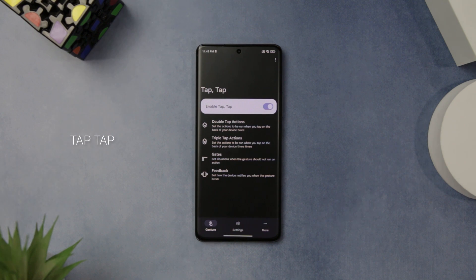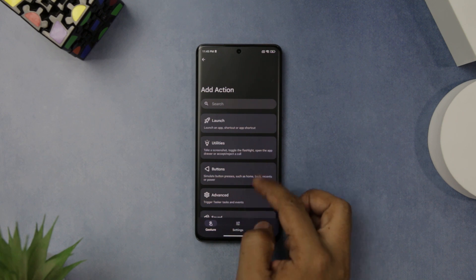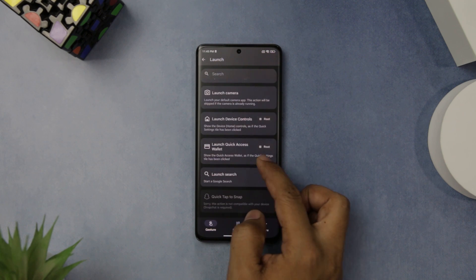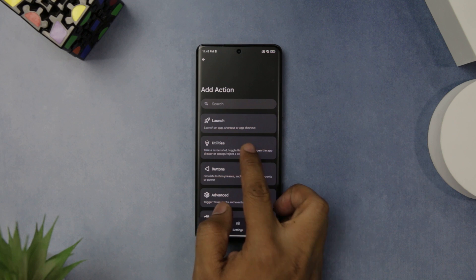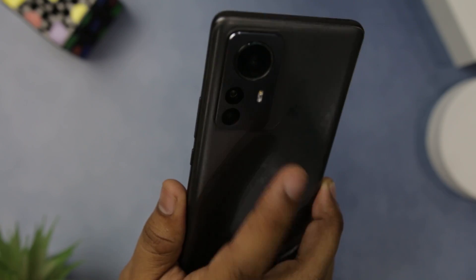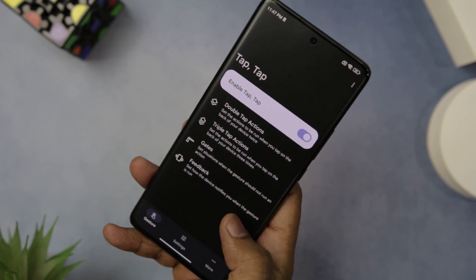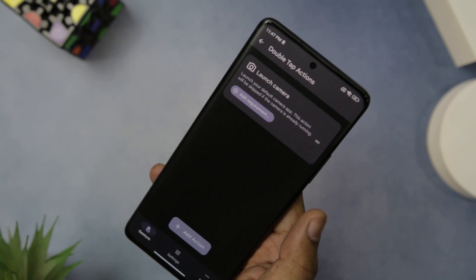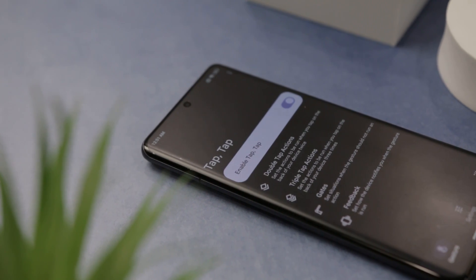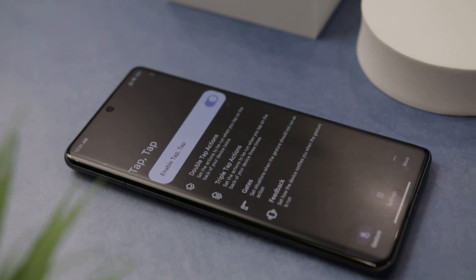If you're looking to boost your productivity on Android devices, then TapTap is an app you should definitely give a try. This app allows you to enable a feature currently only available on Google Pixel and some Samsung devices — that is, double or triple tapping the back of your device to perform a certain action. TapTap has over 50 actions that can be set to run when you double or triple tap the back of your device. The app is also incredibly versatile, allowing you to fully control the gesture so it only runs under certain conditions or in different scenarios — for example, only when a certain app is running or when the screen is off.